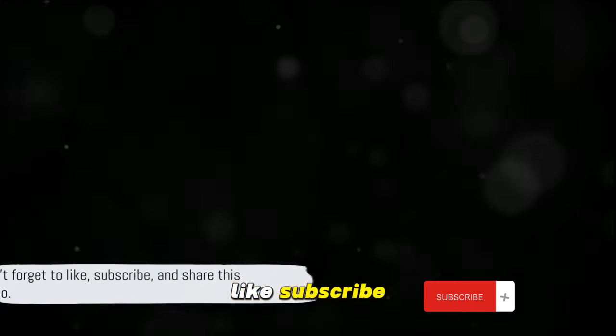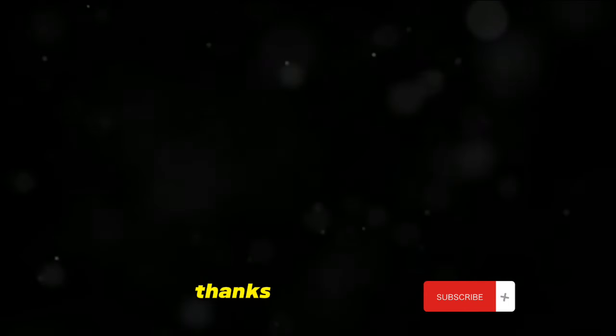Don't forget to like, subscribe, and share this video and turn on notifications. Thanks for watching.